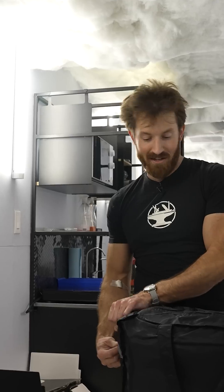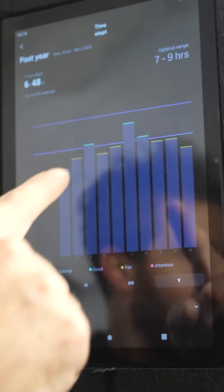When we first built this, I had just gotten the Pod 3. And honestly, it's changed the way I sleep — way better recovery and way more energy for builds. And 8 Sleep just dropped the Pod 5, and yeah, I upgraded immediately.